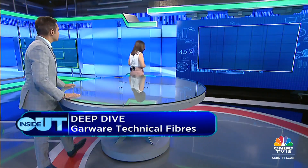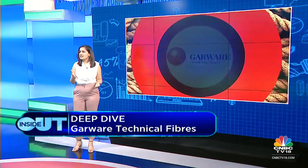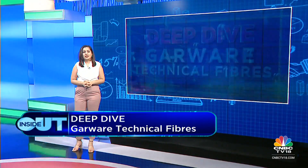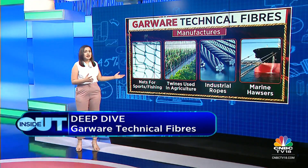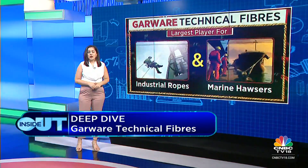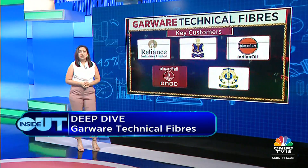The company I'm going to be talking about is a technical textile player. Garware Technical Fibers is the stock on my radar today, which makes nets for sports and fishing twines, with deep sea fishing, industrial rope, sports, agriculture, and coated fabrics. It is the largest player for industrial ropes and marine ropes, with key customers like Reliance, Indian Navy, IOCL, ONGC, and Indian Coast Guard.